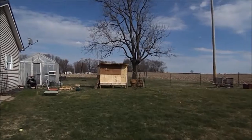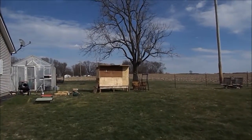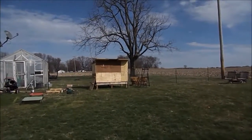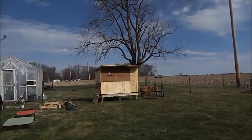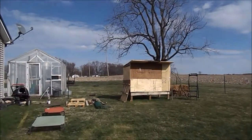The coop has not been painted yet. I'd like to do that maybe tomorrow afternoon if it's not too windy — today's pretty windy outside. Let's go in and take a look at the chickens.